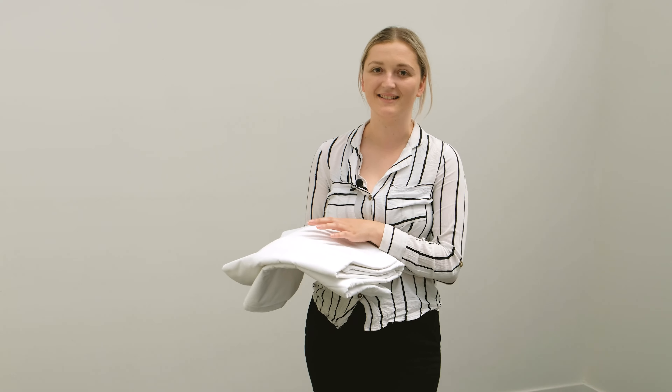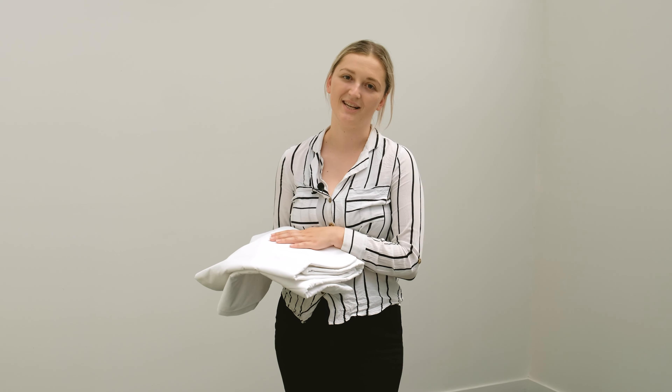Kia ora, I'm here to tell you about our Weavers sheeting brand. It is 50% polyester and 50% cotton, meaning it is a nice, easy care, crisp sheet.